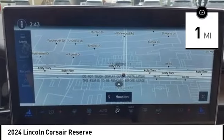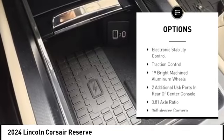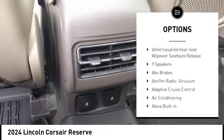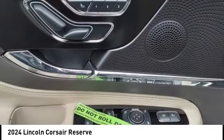Here are some of this vehicle's great options: rain sensing wipers, rear spoiler, alloy wheels, power lift gate, brake assist, remote keyless entry, speed control, four-wheel disc brakes, electronic stability control, and traction control.